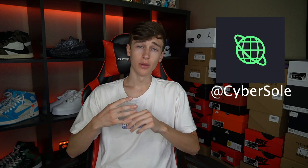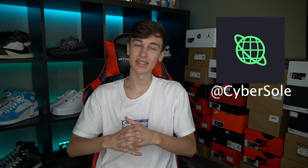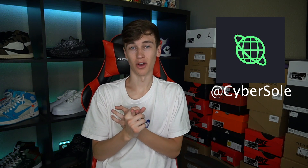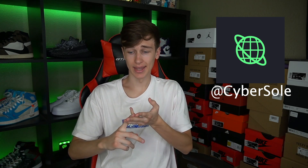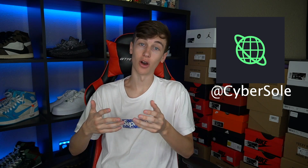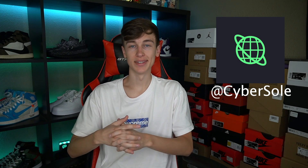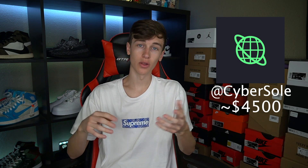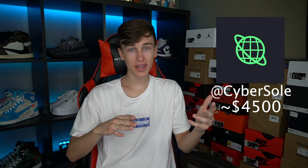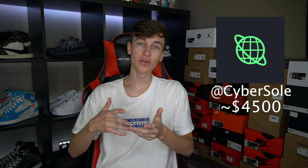Coming in at the number two spot, we have Cyber. Obviously you guys probably know Cyber — it's been the top dog for a very long time. It has a very clean UI, it's user-friendly, their support team is great, and it has every site you guys would need. I don't really know what site Cyber doesn't have besides Easy Supply and Nike Sneakers. Cyber also has a mobile app — you can stop tasks, start tasks, edit — pretty much everything you need on the go. I use it all the time. Cyber's been around for years and proved themselves to be the best bot. Unfortunately the downfall of Cyber is the price — around $4,500. I definitely think Cyber is worth the price if you know what you're doing. If you're a complete beginner, I would suggest starting with something like PD, Sol, or NSB, then moving to Cyber once you know what you're doing.